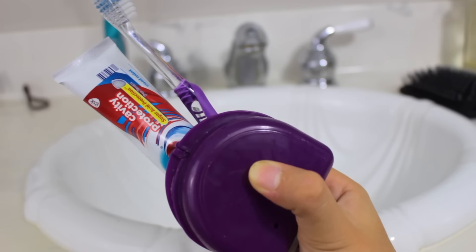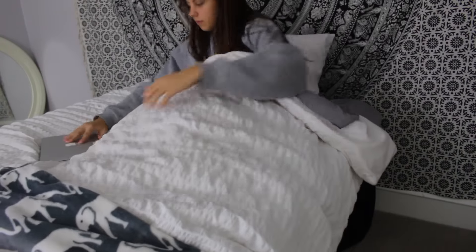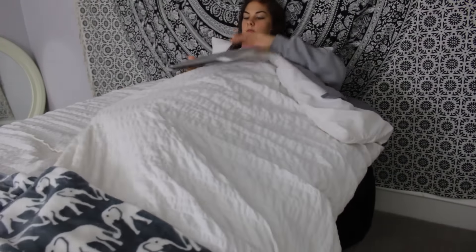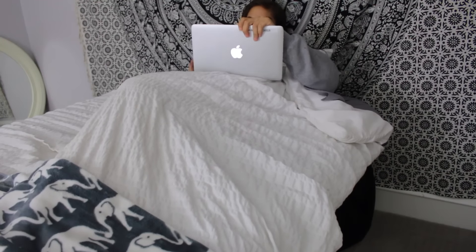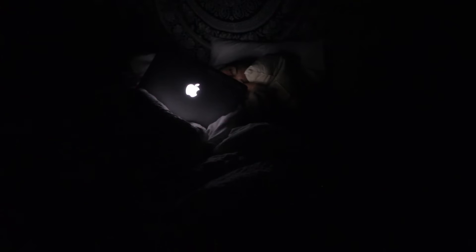Then I brush my teeth and put in my retainer, and I get into bed and watch Netflix or YouTube videos, and edit that day's vlog. If you guys didn't know, I'm doing vlogmas on my vlog channel so make sure you go check that out. But that is it for today's video — I love you guys and I will see you in my next one.